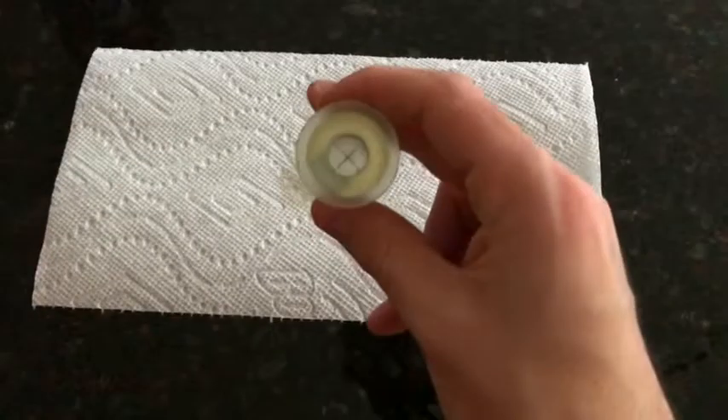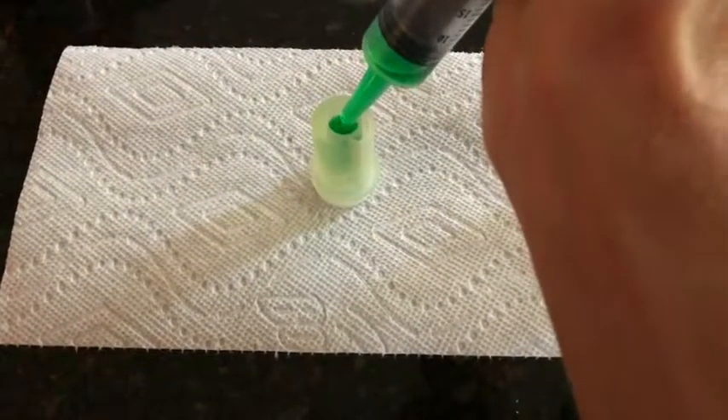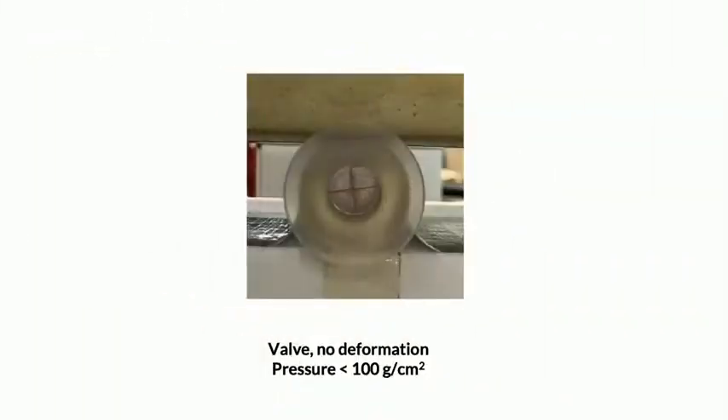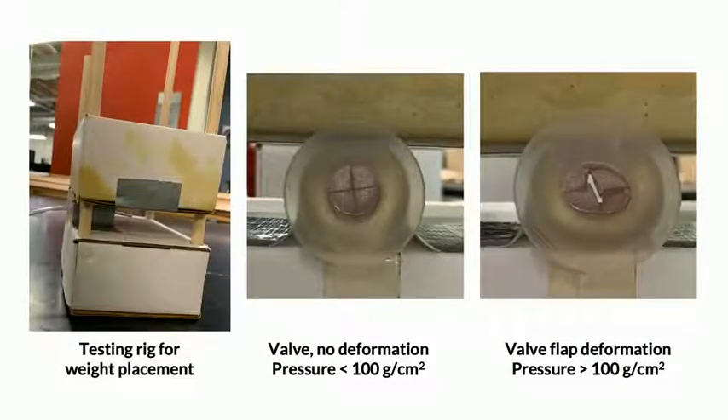To determine whether our device maintains continence, we tested how much our valve leaks when filled with fluid. After testing, we discovered that our valve does not leak in its most stressed, vertical state. We also performed durability testing that evaluated the deformation of our valve and channel when pressure was applied normally. Using this testing rig, our valve withstood pressures of up to 100 grams per centimeter square before deforming, which is promising for our implant withstanding bodily stresses.